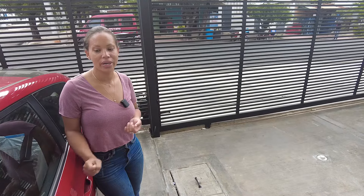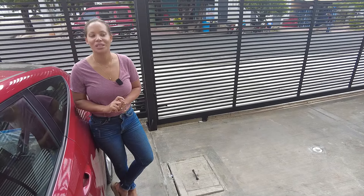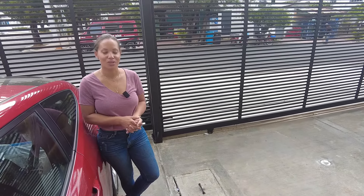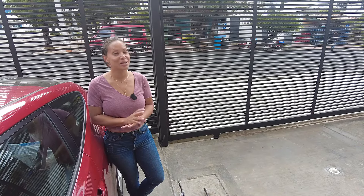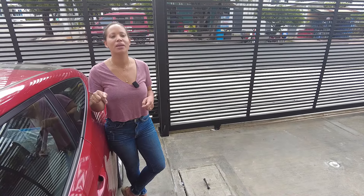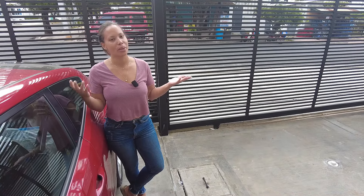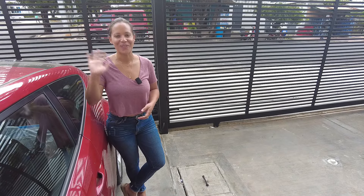So guys, this is the end of this video. Here's the street view — and that's the colmado right there. And this is the parking space for our unit. Thank you for watching. Don't forget to like, comment, and subscribe. If you have any questions, send me an email or leave it down below. I'm also going to leave the link to this Airbnb in the description so you can book it. I'll see you in my next video — bye!